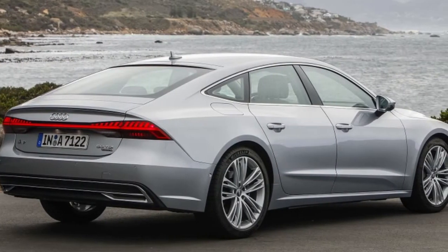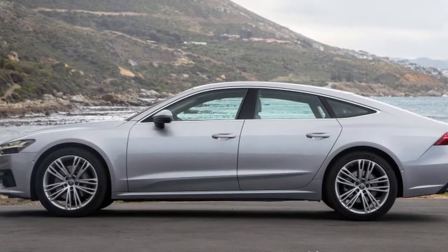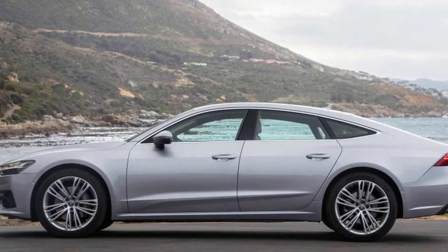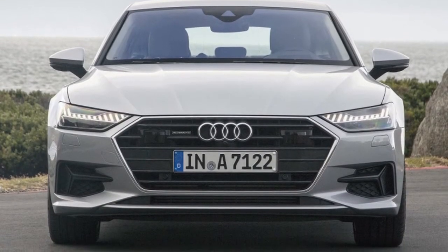The new A7 shares enough advanced features with the tech-loaded A8 to make it among the most advanced vehicles on the planet, however Audi isn't sharing those fancy features with the U.S. market — more on that later.